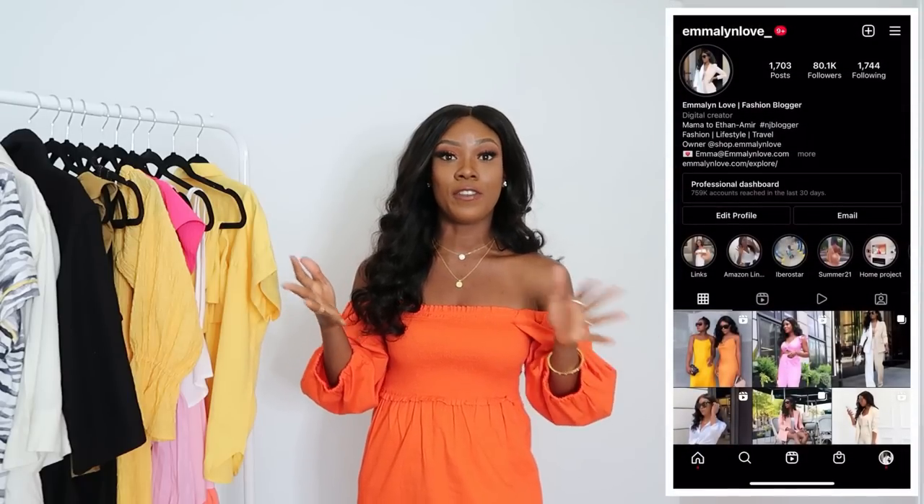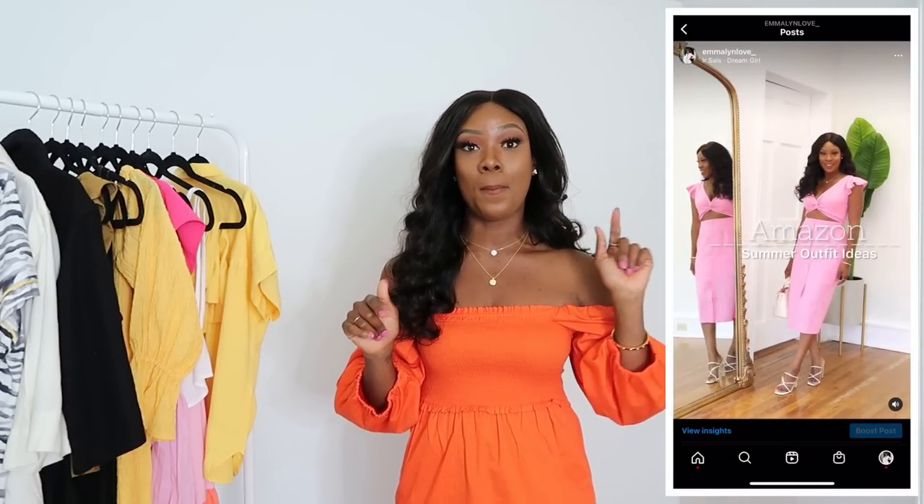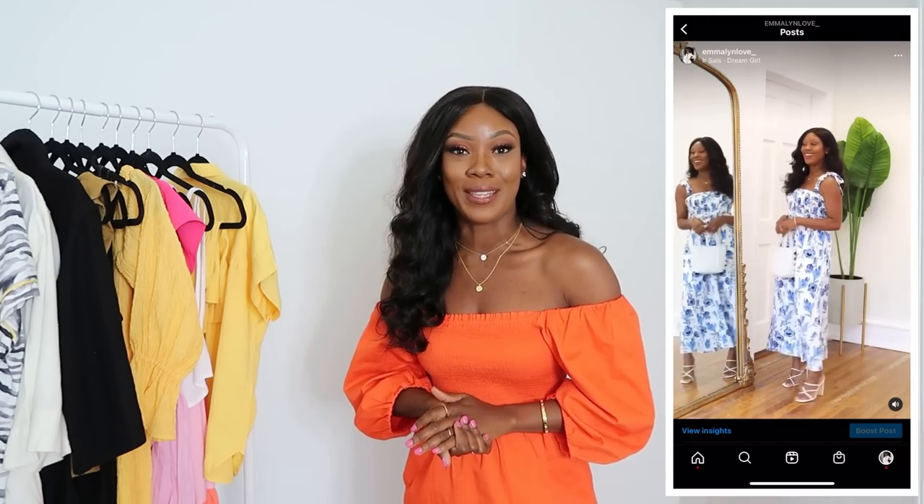If you're new to the channel, hey sis, welcome. My name is Emmeline Love. I am a fashion and lifestyle blogger, and here on this channel we love to look good but we don't like to spend a lot of money. So if you're like us, this is definitely the channel for you — you should go ahead and subscribe. I also run an online boutique called Shop Emmeline Love — I'll put the info in the description. And I post daily outfit inspo, mini styling videos, and try-on videos on my IG. I'll pop my handle on screen.